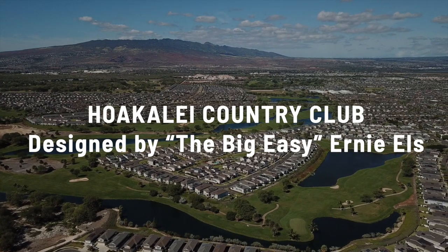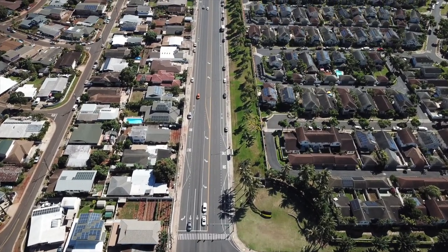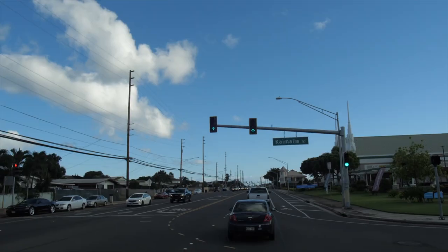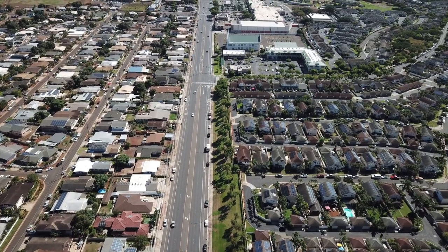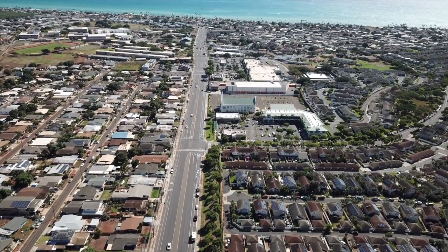We're going to backtrack a little, get back on Fort Weaver where we entered, and then go down to show you the transition from the new Ewa Beach that's promoted in all the advertisements, to the older Ewa Beach too, so you have an idea of the entire picture of Hawaii and the nuances of these brand new neighborhoods. I just turned right on Fort Weaver Road heading towards older Ewa Beach — Ocean Point and all those nice houses are still on my right. I believe the 50s is when it really became an organized community.